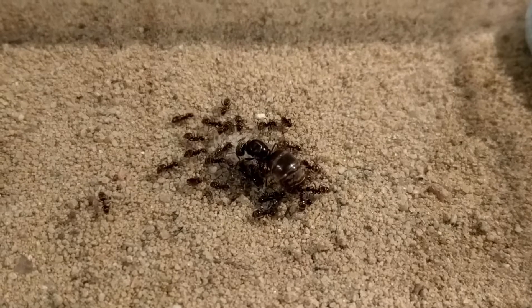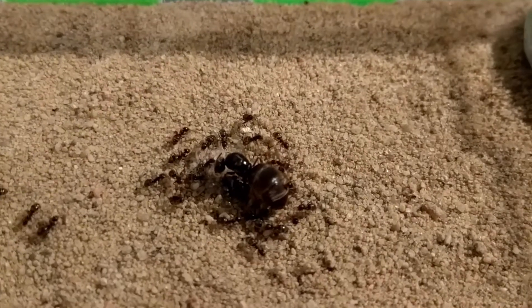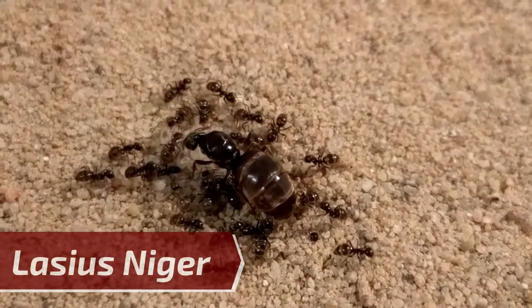Today we're going to introduce you to one of the probably most known species in ant keeping, and that is no other than Lasius niger.